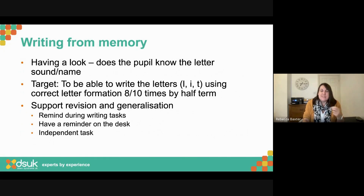Once we've had lots of practice, we want to move to writing from memory. If you say 'can you write the letter L?' there's a lot of verbal instruction — I've got to know my letter sound or name. You might start by having a quick look: 'That's the one, do you remember we've been practising that one? Can you say it for me? Can you finger-spell it?' — however your child is practising that letter — then cover up and ask them to write it. A suitable target would be something like: to be able to write the letters L, I, N, T using correct letter formation eight out of ten times by half term.